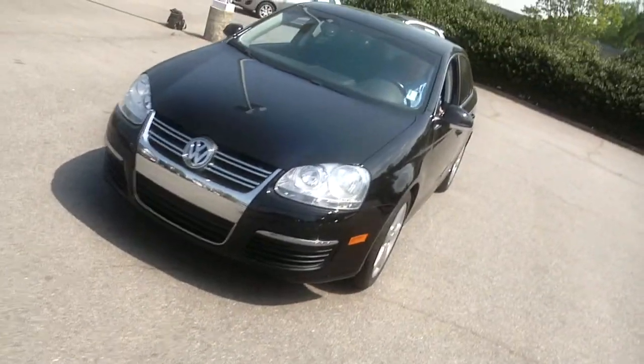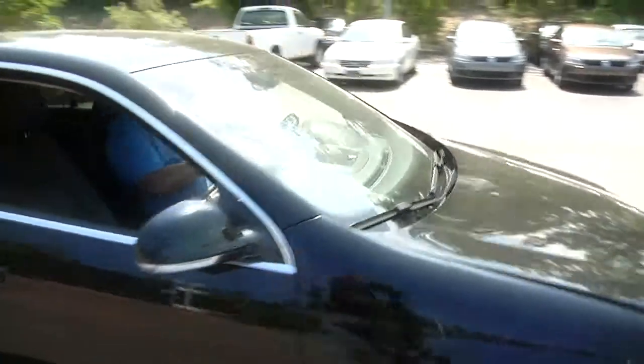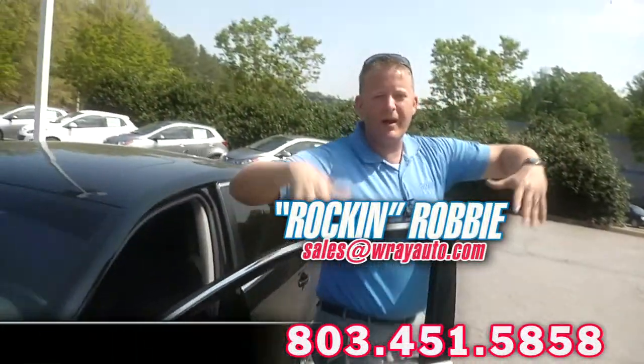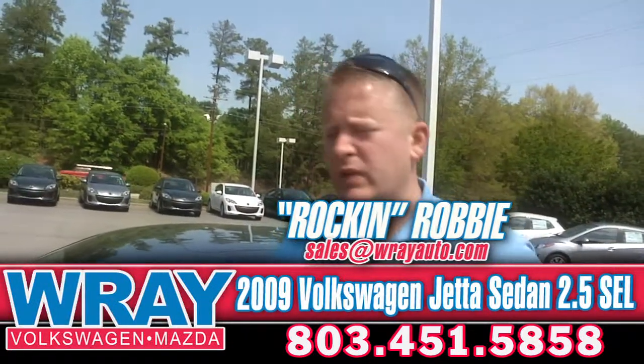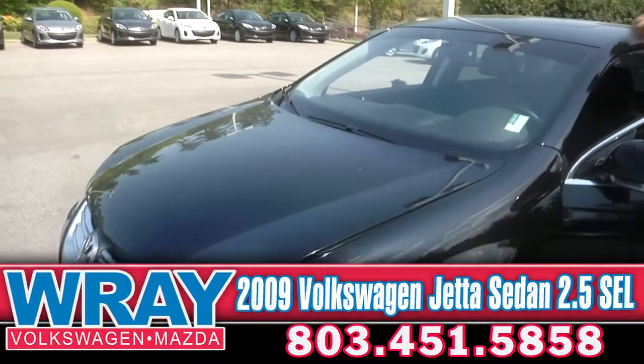Ray 360 Walkaround — it's your close-up look at another top quality Ray pre-owned vehicle. Today it's a 2009 Volkswagen Jetta Sedan 2.5 SEL. Hey everyone, it's Rock and Robbie coming at you again — Ray Automotive pre-owned walkaround 360. This is a 2009 Volkswagen Jetta.